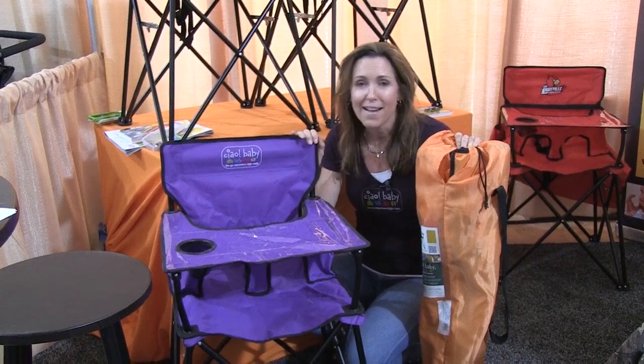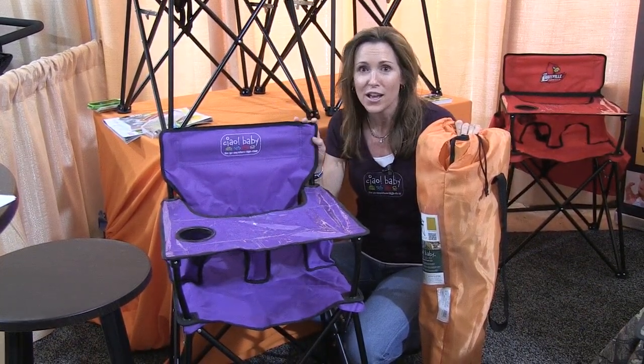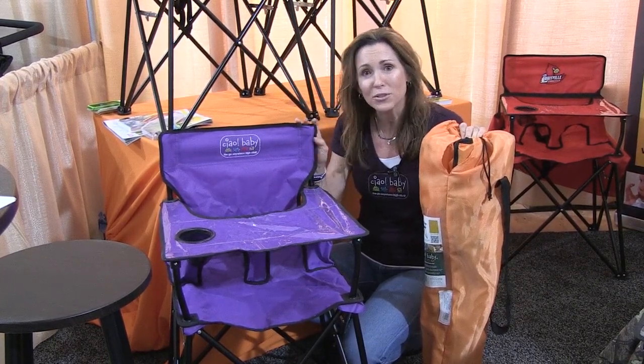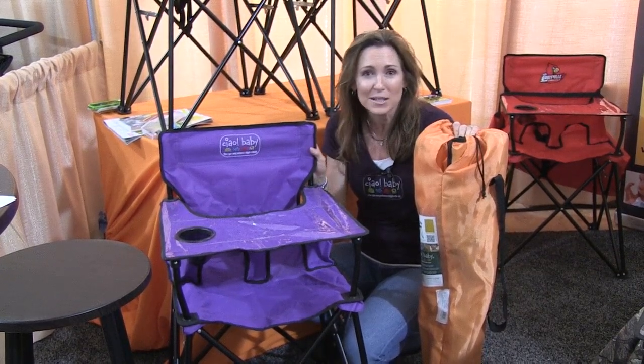Chow Baby is a solution for active families with small children who love to spend time outdoors. Campers love this product. Folks who go to the beach, people who just travel, they take it to restaurants with them. It's perfect for grandma's house or small spaces.